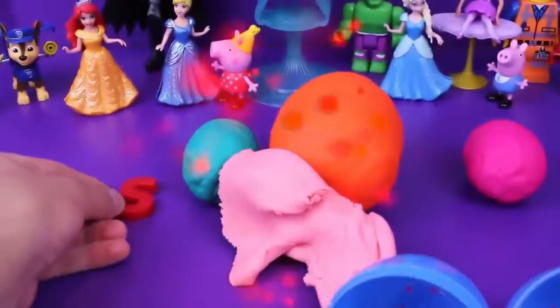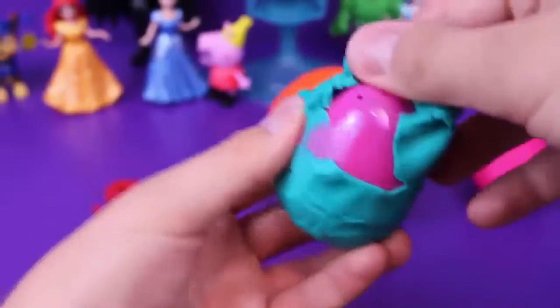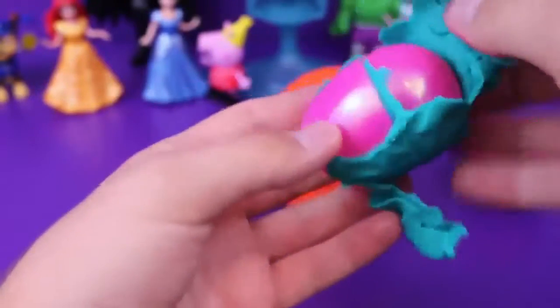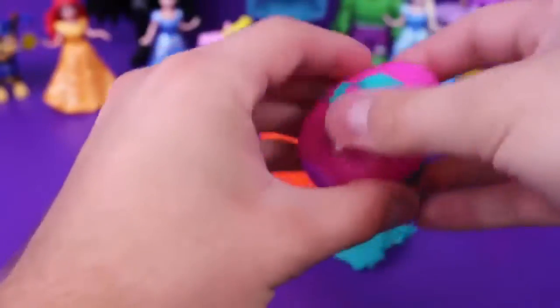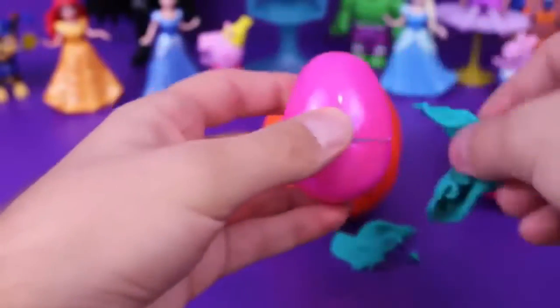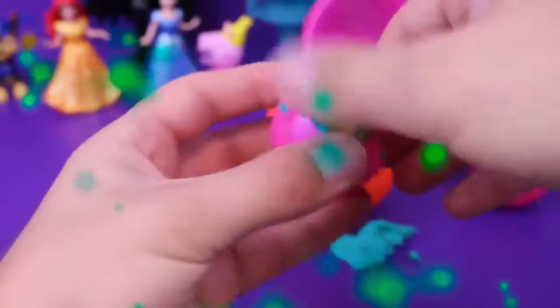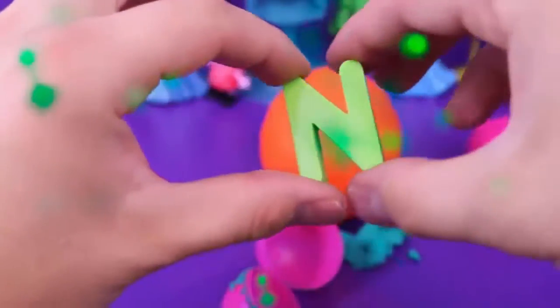Now let's open up this pretty blue egg — but on the inside it's like pink, that's pretty cool! Let's peel the little bits off and open this up. It looks like we have the letter N. So we have an S and an N — wonder what we're spelling.